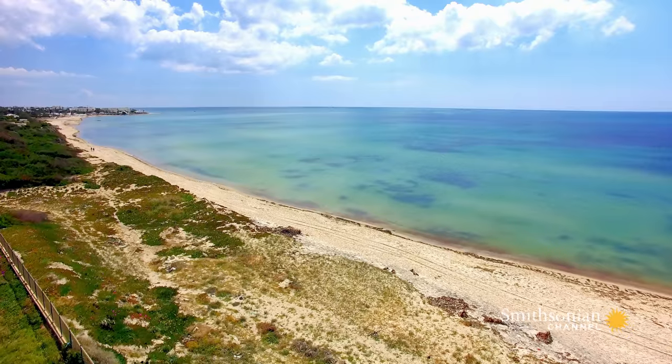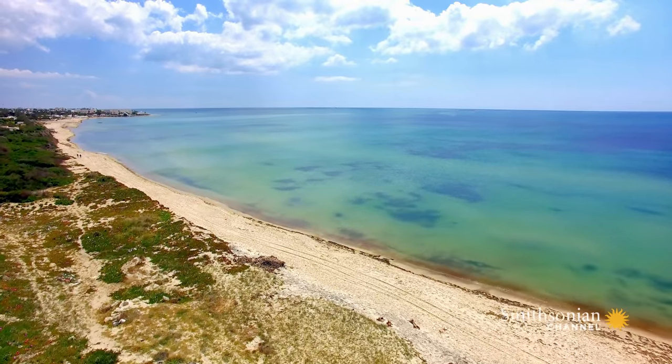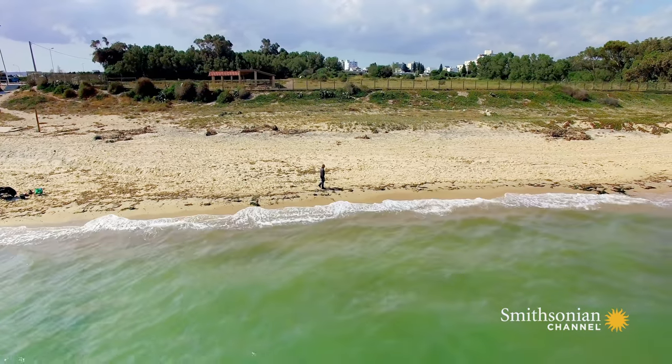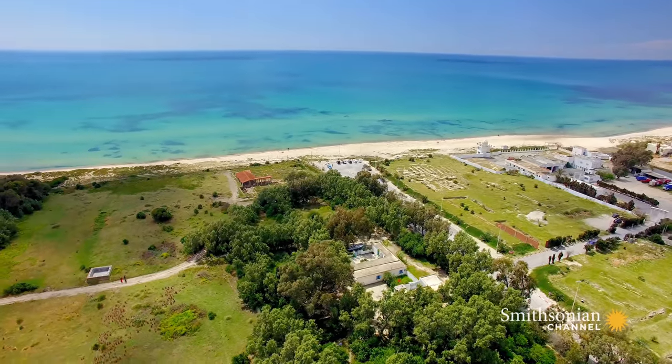The few records of Neapolis that do exist mention the city had a commercial port. But Fantar had failed to find any evidence of it in the site's archaeology.